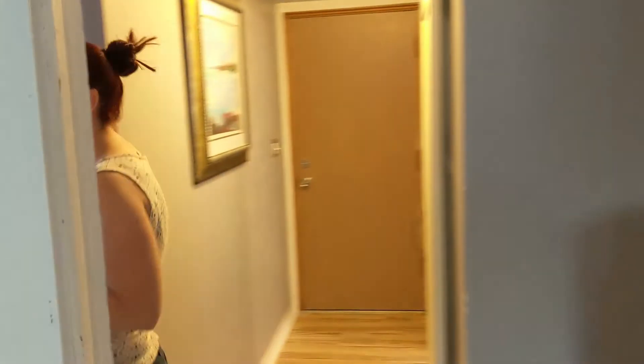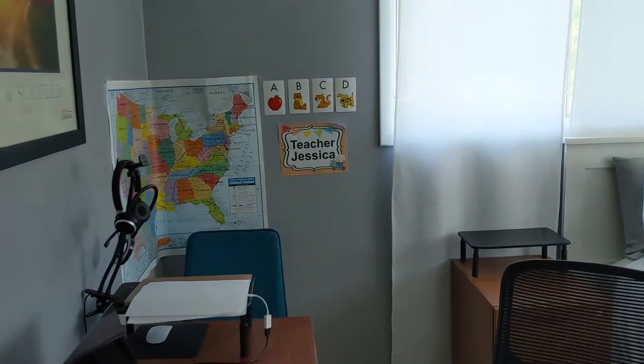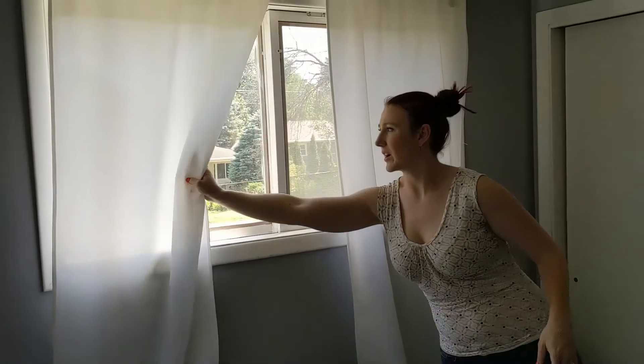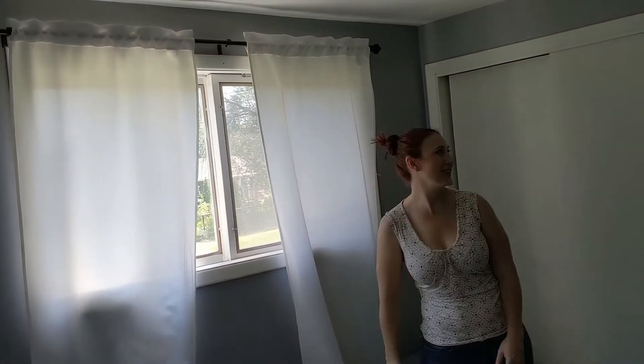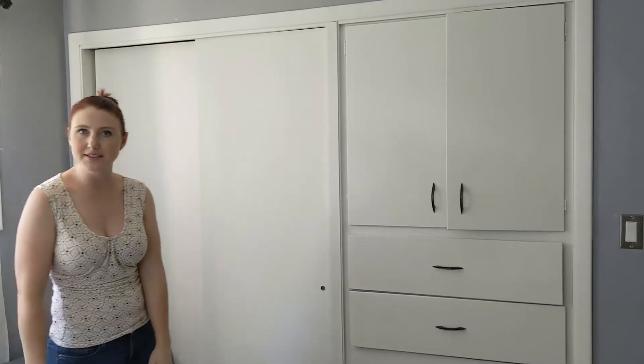Coming down the hallway, we have your fourth bedroom. And while it's in the basement, you really don't feel like it because it has full-sized windows that are extra bright. You can see the nice built-in storage area as well as a closet.